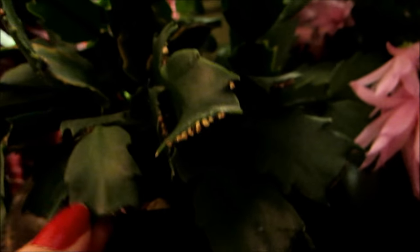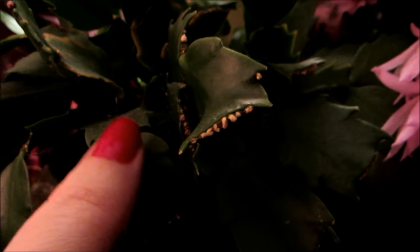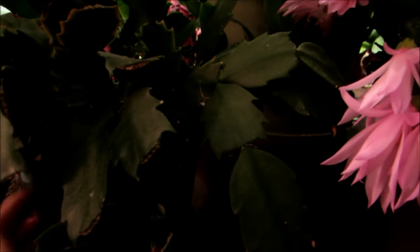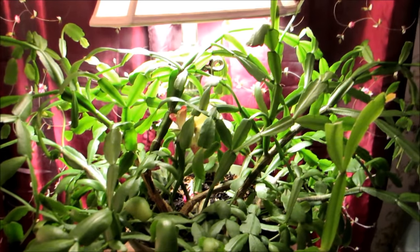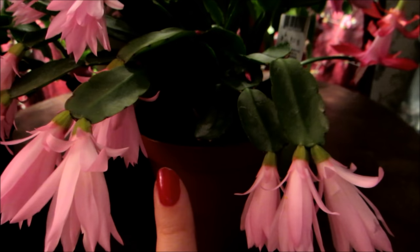And here is a Thanksgiving cactus. It had already bloomed back for Thanksgiving, and it was blooming up until March — it even re-bloomed. It bloomed in November, then it bloomed again last month. I want to show you the difference between the Christmas cactus, Easter cactus, and Thanksgiving — all these different holiday cactuses.